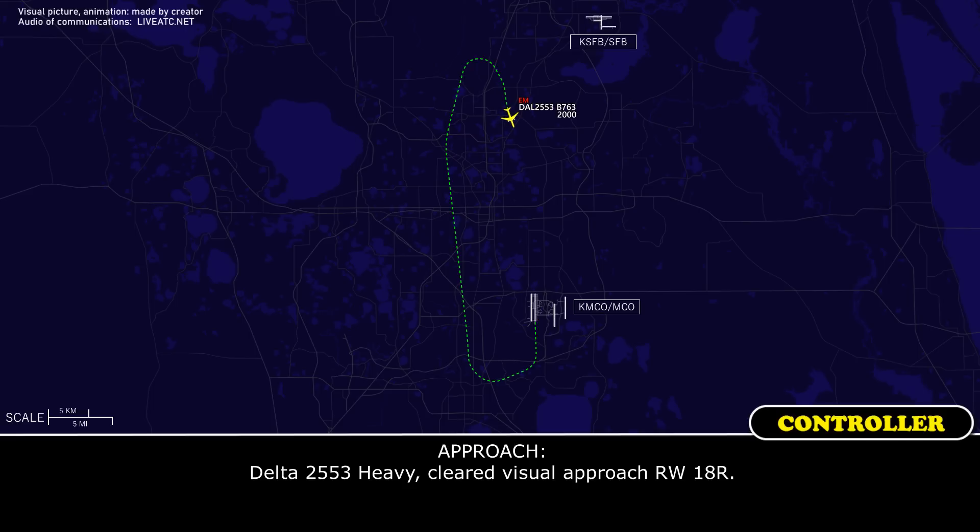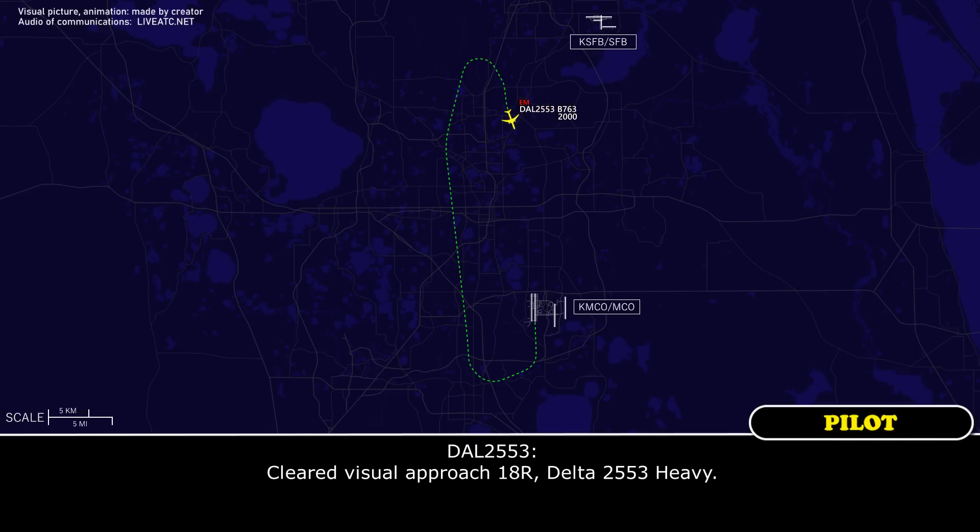Delta 2553, cleared visual approach runway 18 right. Cleared visual approach 28 right, Delta 2553, have you.